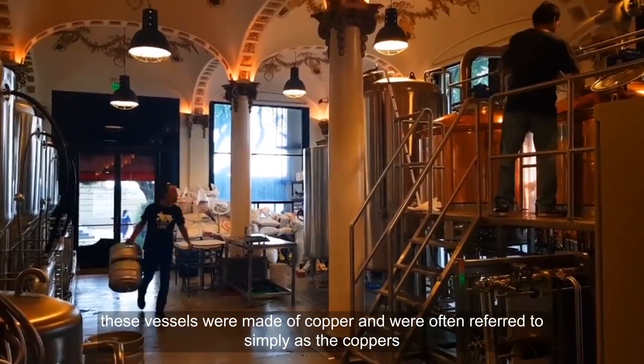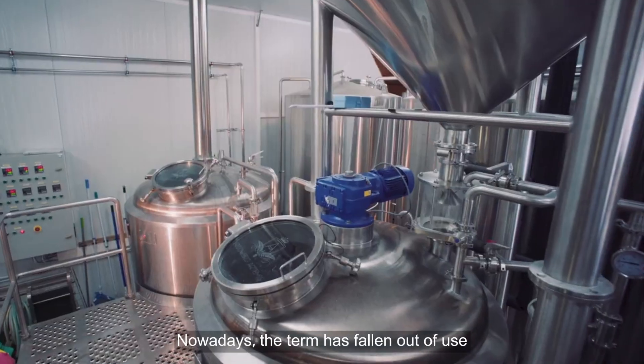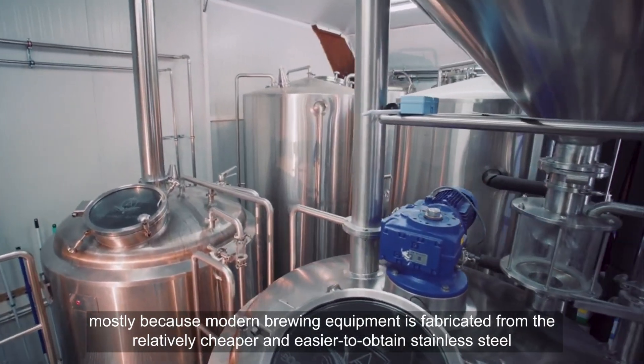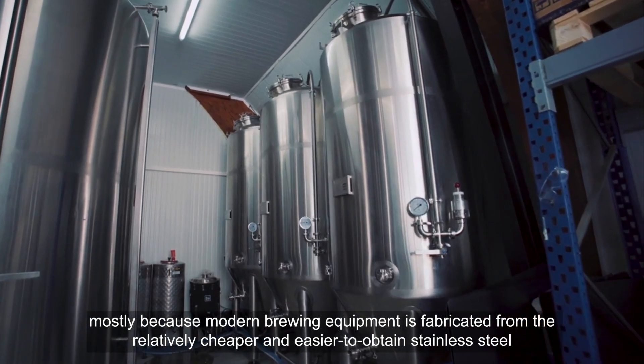Traditionally, these vessels were made of copper and were often referred to simply as the coppers. Nowadays, the term has fallen out of use, mostly because modern brewing equipment is fabricated from the relatively cheaper and easier to obtain stainless steel.